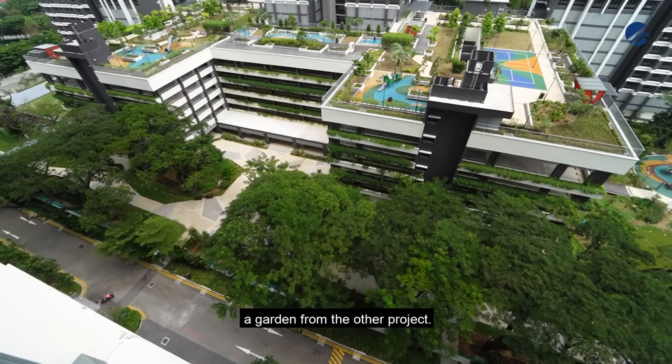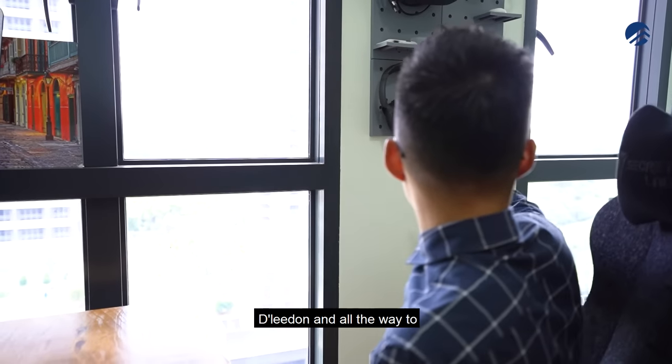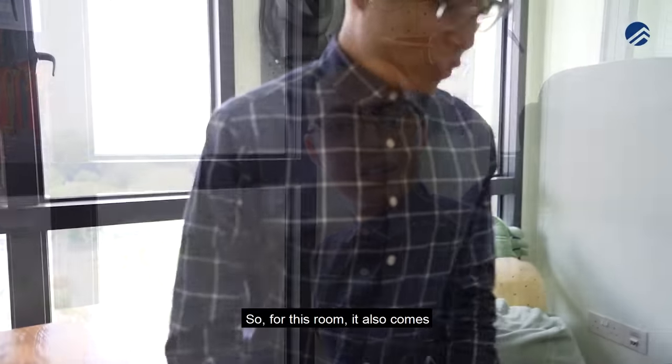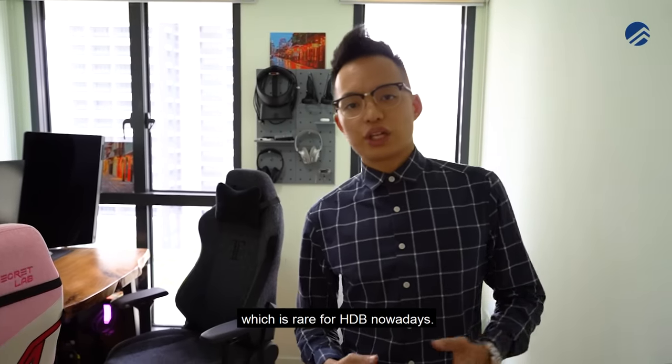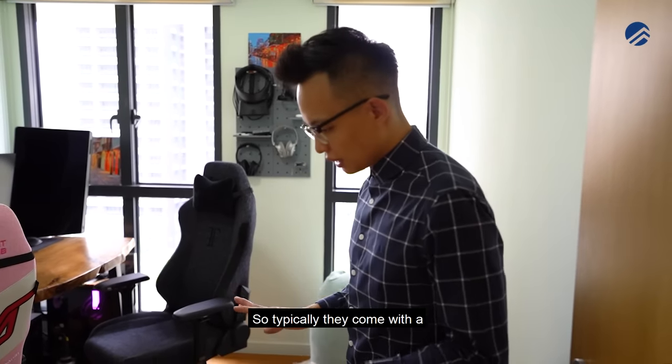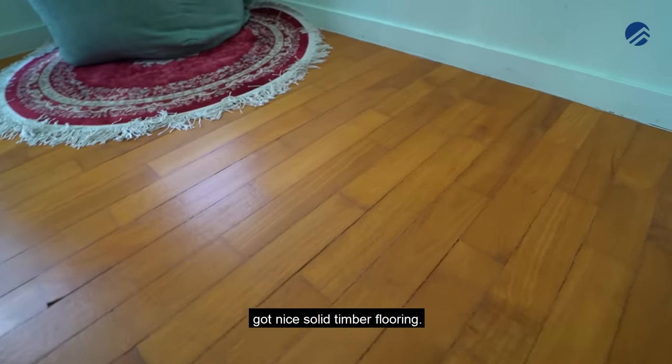From here you can see the garden from the other project, with views all the way to Dempsey and Orchard Road right behind. This room also comes with timber strip flooring, which is rare for HDBs nowadays — typically they come with vinyl or laminate, but this one has nice solid timber flooring.